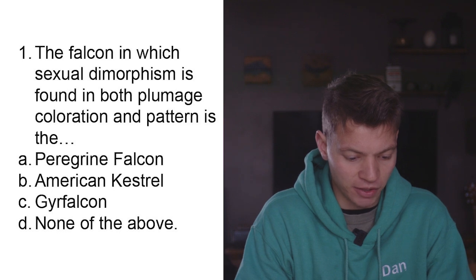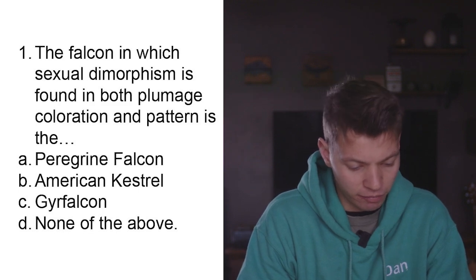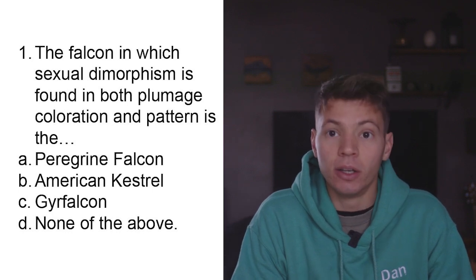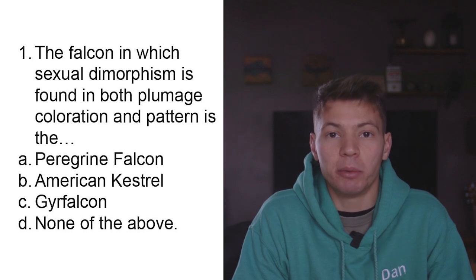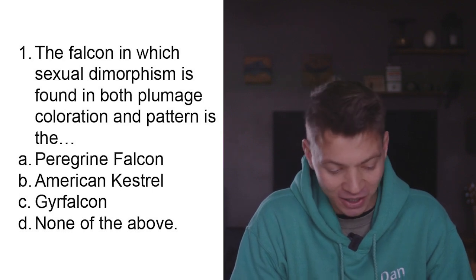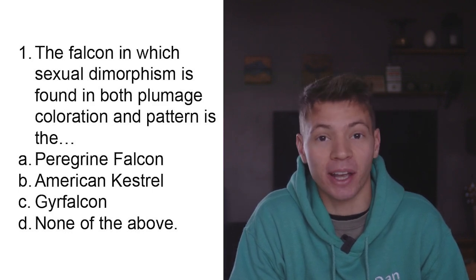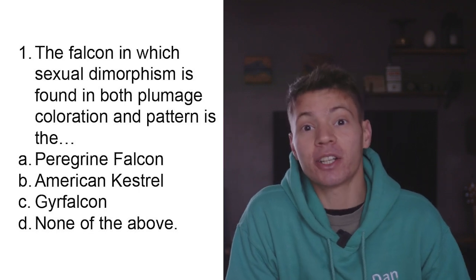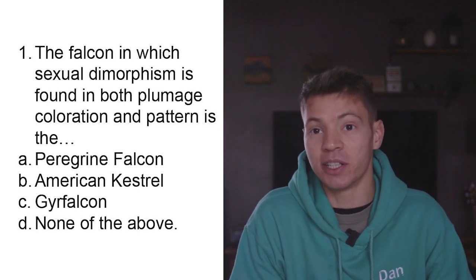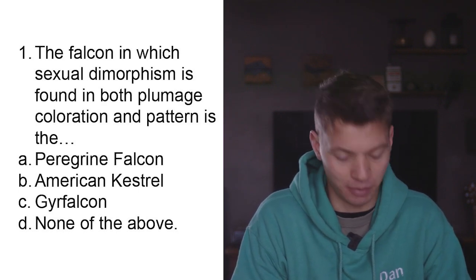Question one: The falcon in which sexual dimorphism is found in both plumage coloration and pattern is A) Peregrine falcon, B) American kestrel, C) Gyr falcon, D) none of the above. This section is about apprentice birds so the answer to most questions is probably going to be either the American kestrel or the red-tailed hawk. I'm going to say B, American kestrel. Correct.